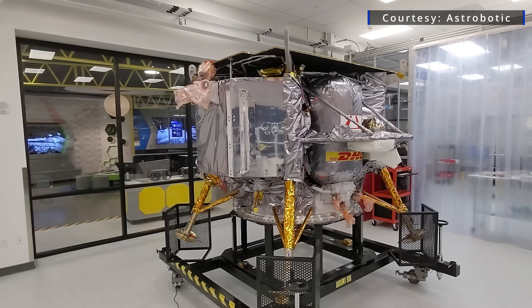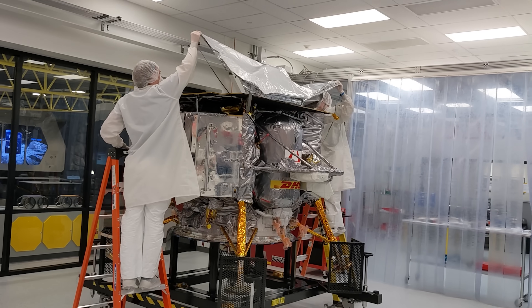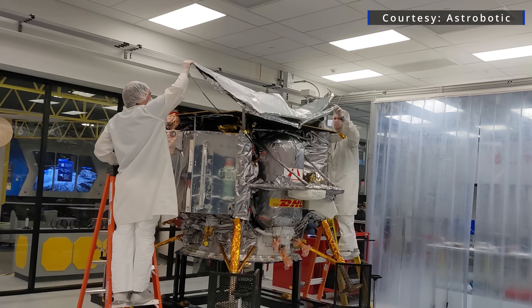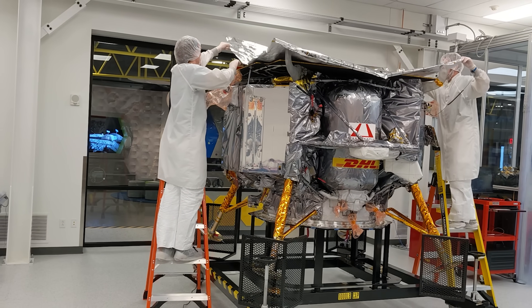We built Peregrine in a 100K class clean room in accordance with our standards for cleanliness for the spacecraft, and we've maintained that environment as it's transiting and through the encapsulation process. We have also made sure that we have followed all the planetary protection approaches that we feel are required, as well as those in alignment with best practices for the moon. It's not a particularly complicated process — it's not like a Mars mission, which has a higher level of planetary protection requirement involved.